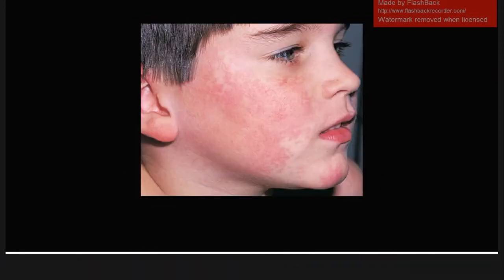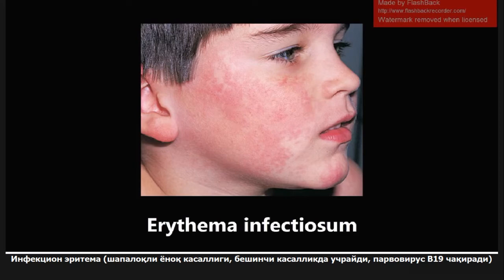This next one is also pretty common. This is erythema infectiosum, also called slapped cheek disease, also called fifth disease. This one is caused by parvovirus B19, which is the only single-stranded DNA virus that's relevant for boards. You get this slapped cheek appearance seen in kids. Another point is that parvovirus B19, when seen in adults, can cause acute arthropathy.